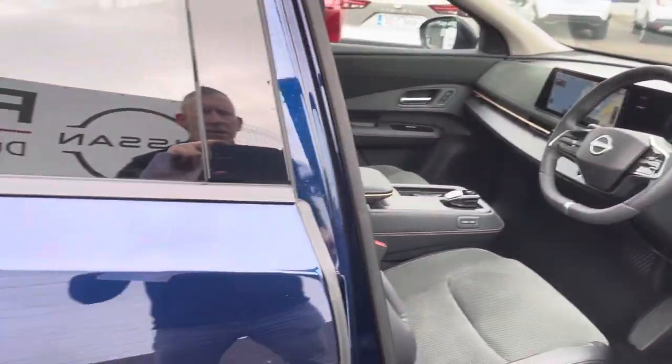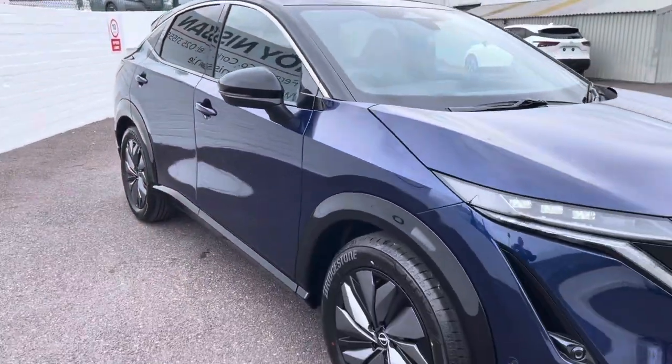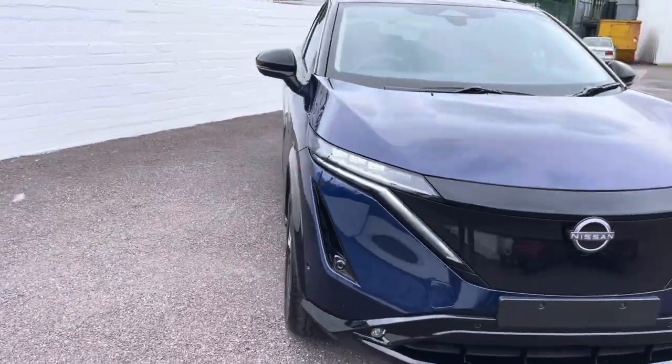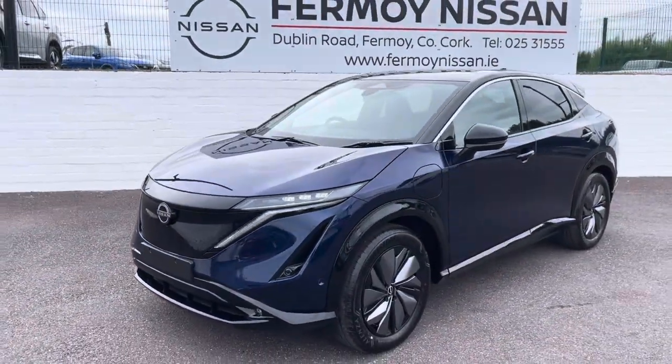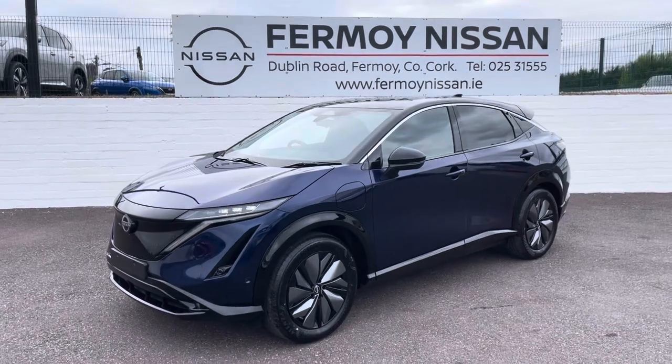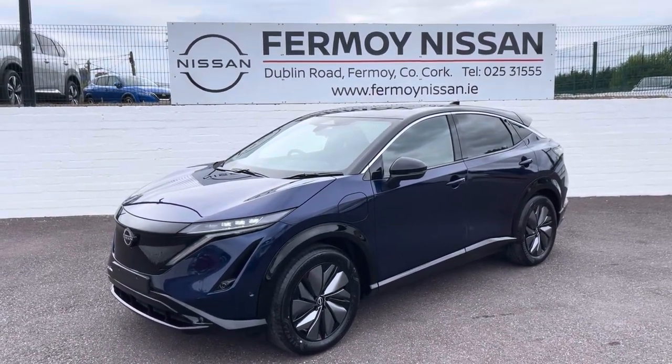Full photos are on our website. If you'd like a test drive you can contact myself, Sean or Len. We'd be glad to look after you and you can upload details of your car to us via the website at formoinissan.ie. Thank you very much.